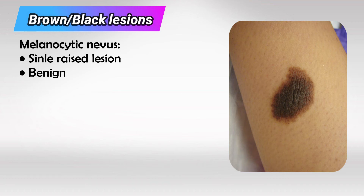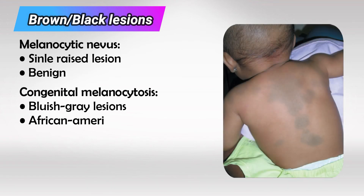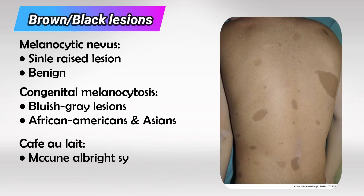Congenital melanocytic nevi tend to be raised with hair on top of them. They are mostly benign and do not require any further investigation. If there are diffuse patches here and there that are blue-grayish in color, this is likely congenital melanocytosis.